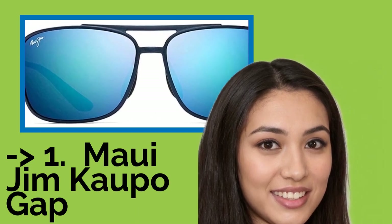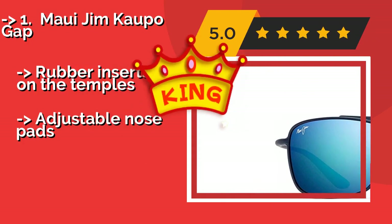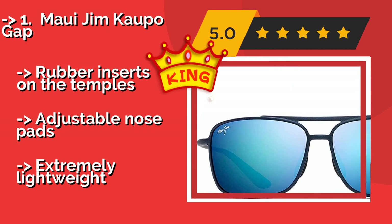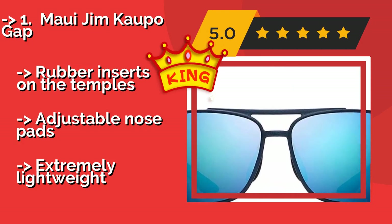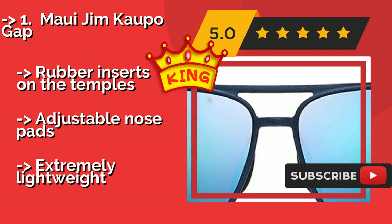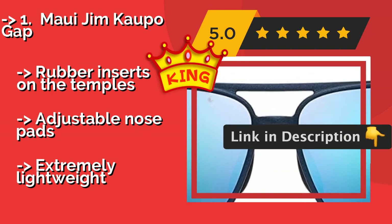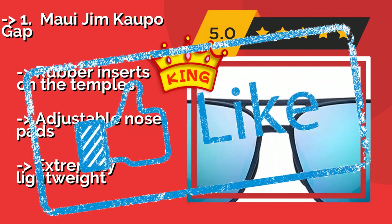The best of the best is the Maui Jim Kaupo Gap. With patented lenses that not only shield your eyes from harmful UV rays but also enhance colors, the Maui Jim Kaupo Gap at around $230 can help you see the world in a whole new light. Their squarish design is an interesting take on the traditional aviator style. They feature rubber inserts on the temples and adjustable nose pads, and are extremely lightweight.